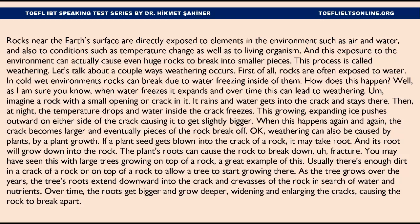First of all, rocks are often exposed to water. In cold, wet environments, rocks can break due to water freezing inside of them. When water freezes it expands, and over time this can lead to weathering. Imagine a rock with a small opening or crack in it — it rains and water gets into the crack and stays there. Then at night, the temperature drops and the water inside the crack freezes. This growing, expanding ice pushes outward on either side of the crack, causing it to get slightly bigger. When this happens again and again, the crack becomes larger and eventually pieces of the rock break off.